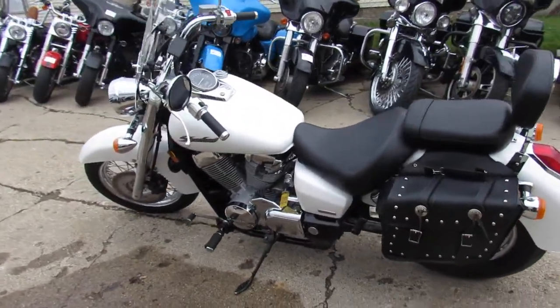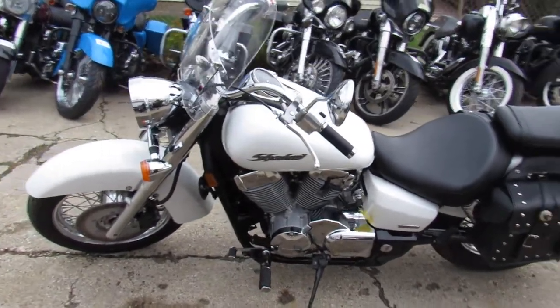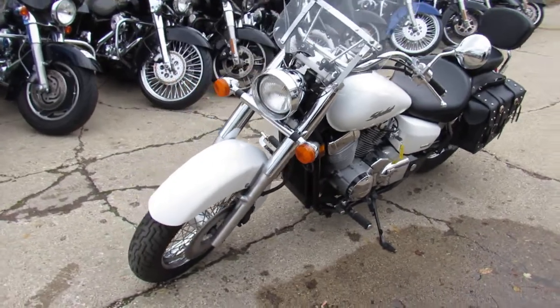Just serviced at a factory authorized Honda dealership. Inspected, certified and includes a 6 month warranty guys. Great bike for only $33.99.